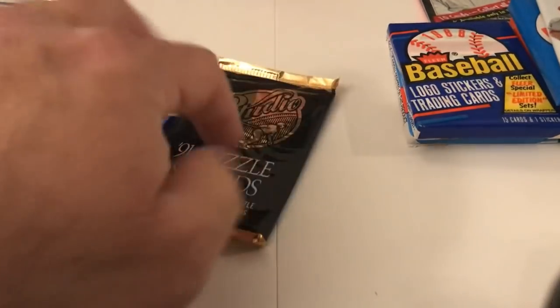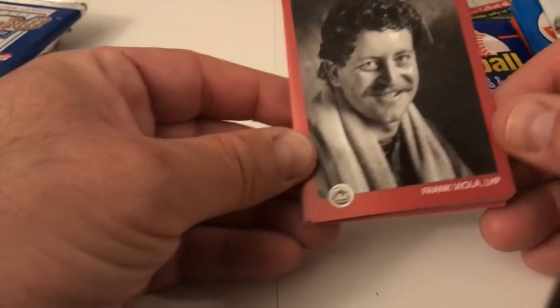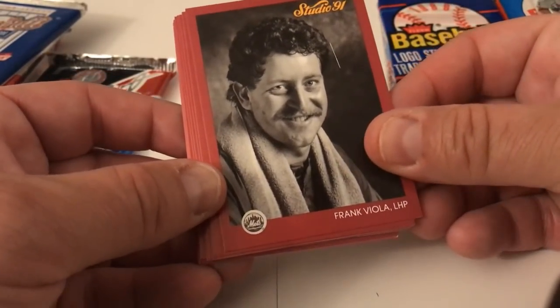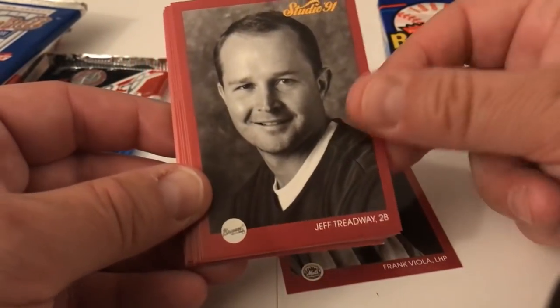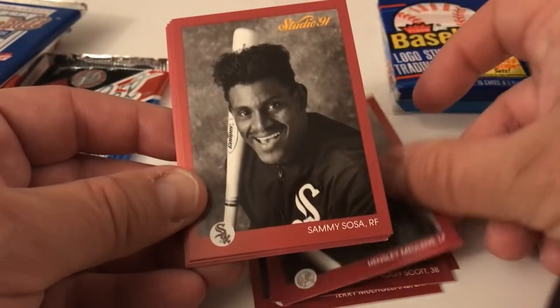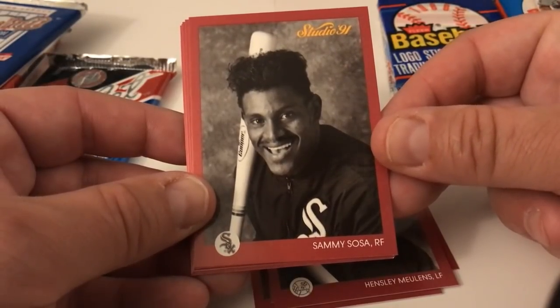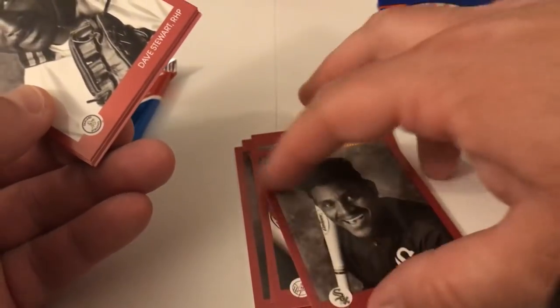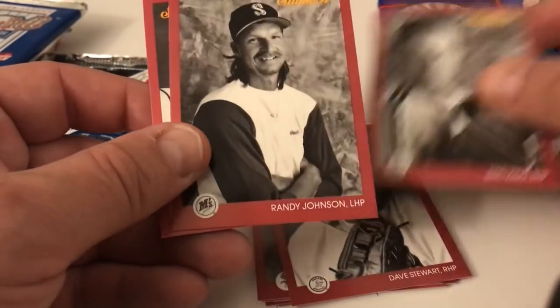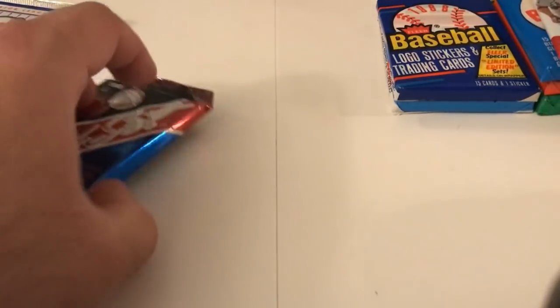Let's do the Studio Club first. Studio Club is Topps, okay. These glamour shots always look terrible — they're funny, good for a laugh. Here's Frank Viola, Jeff Treadway — that looks like a yearbook picture. Terry Mulholland, Gary Scott, Hensley Meulens — we love this photo, great photo with that crazy box-top haircut. David Stewart, Eric King, Randy Johnson the Big Unit, and Lloyd Moseby. Hey, we got a Randy Johnson card out of that — not too bad.